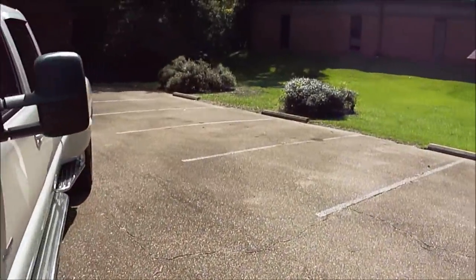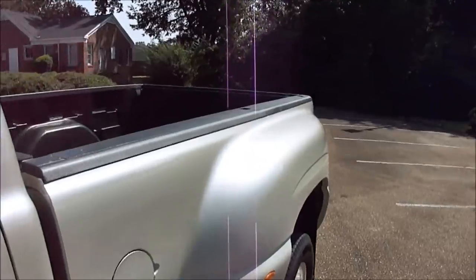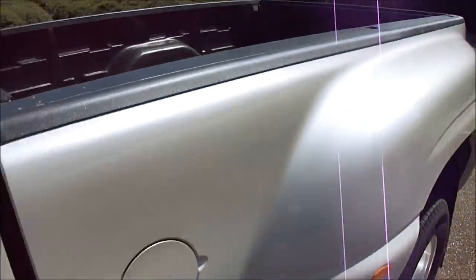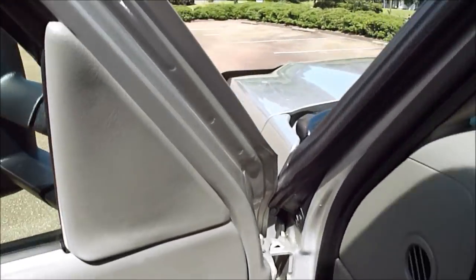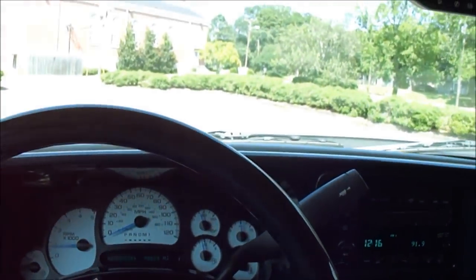Dad has got a little carried away with this truck. I'm sure something has been in the bed at some point — it doesn't look like it, but Dad wants to say nothing was ever in it. I'm sure something was in it at some point, but I don't know when.